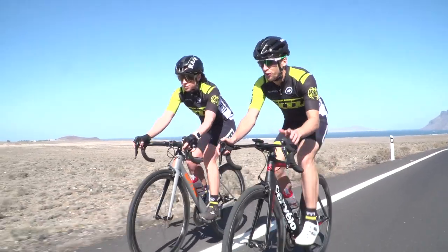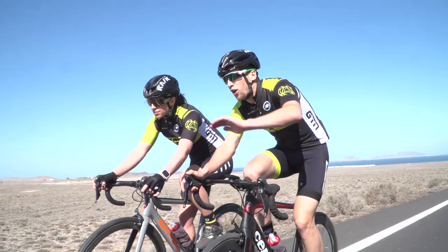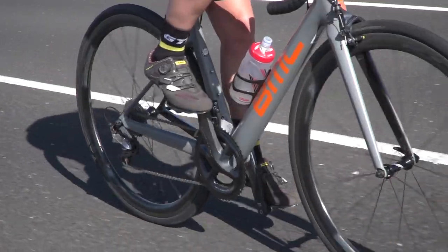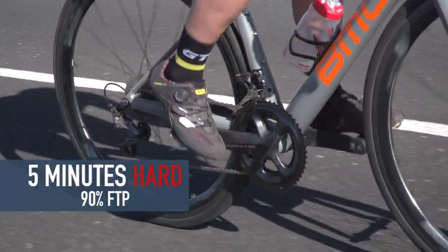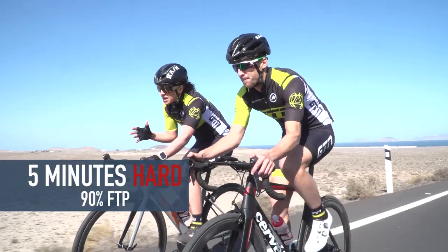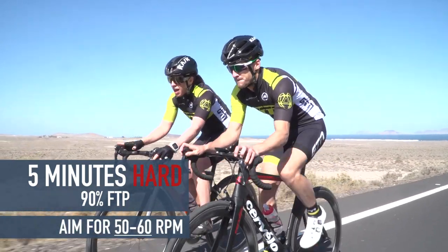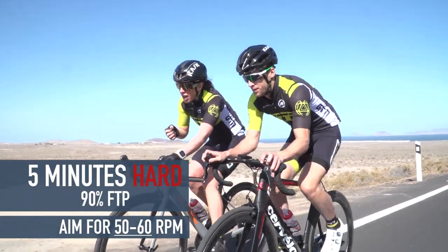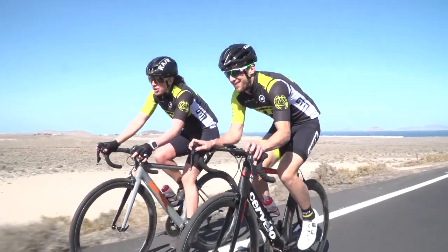Another great way to improve power is overgearing work. Find yourself a nice constant gradient — a little bit of an uphill drag — drop it down a few gears and really slow that cadence down. You want to hold this for about five minutes at roughly 50 to 60 RPM, that's about one pedal every second. The idea is to be at about 90% of your FTP, or if you're not sure of that, you should struggle to talk when you're going up the hill.